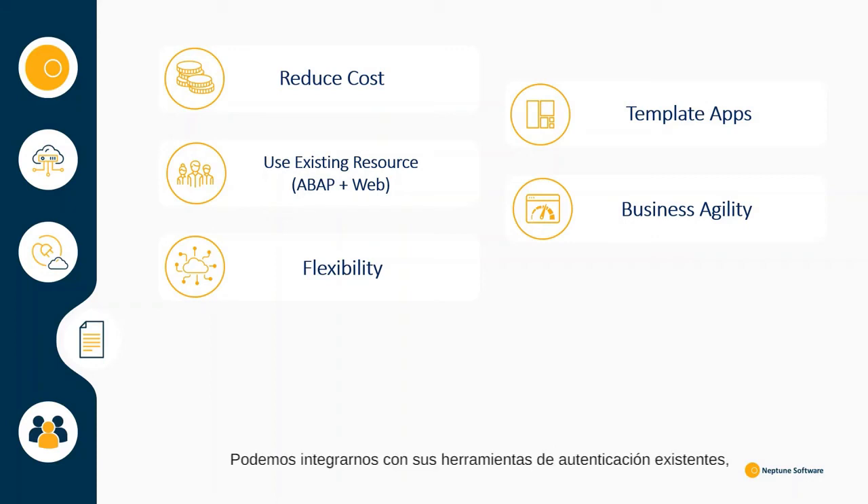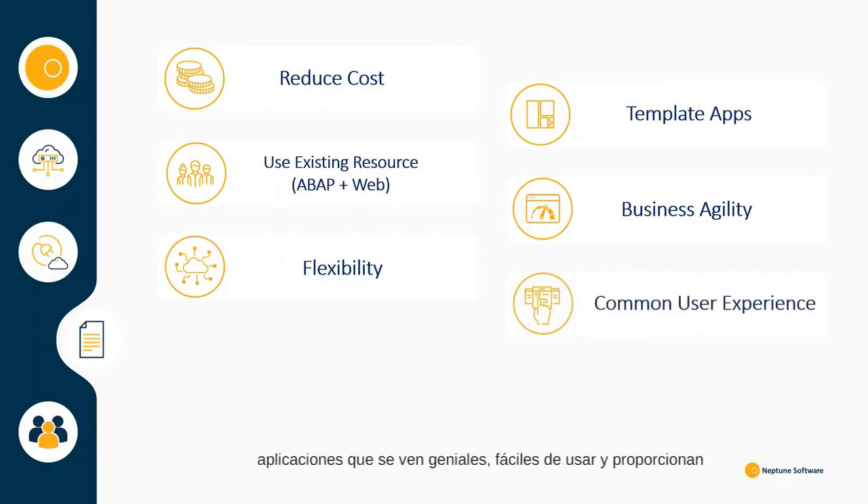We can integrate with your existing authentication tools such as Microsoft Azure AD, and it can be deployed on whatever environment you like. We help you as an organisation develop applications that look great, are easy to use and provide a common user experience for your employees, your supply chain and your customers.